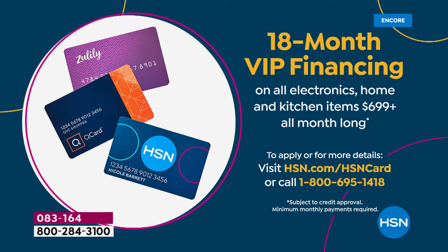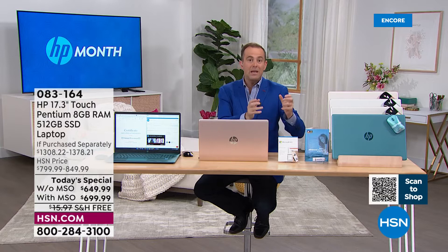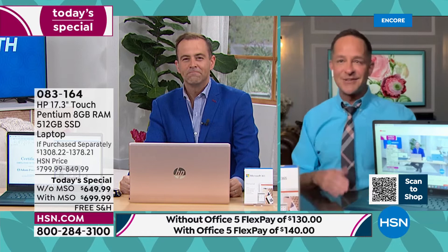We've talked about the 17.3-inch screen — the largest we do — with touchscreen capability, HP being the number one brand, and Intel being the number one brand. Now let's spend a minute with Windows 11. The newest operating system — I'll tell you a little about it and then we'll play a video that walks us through it.